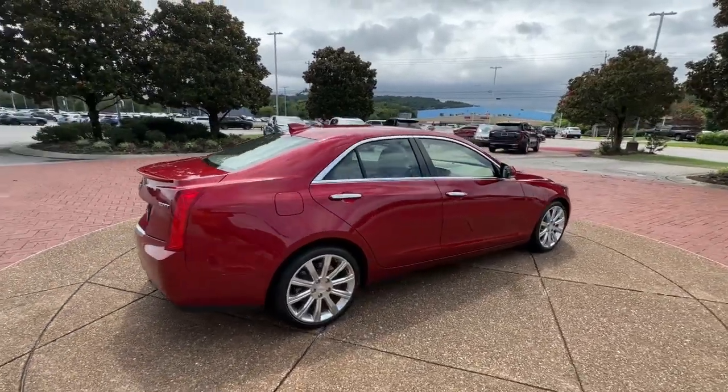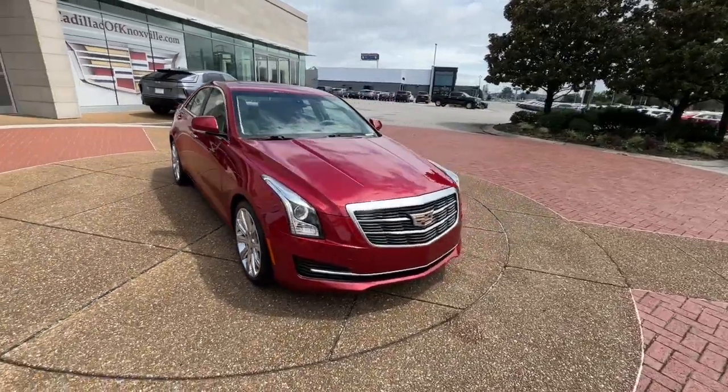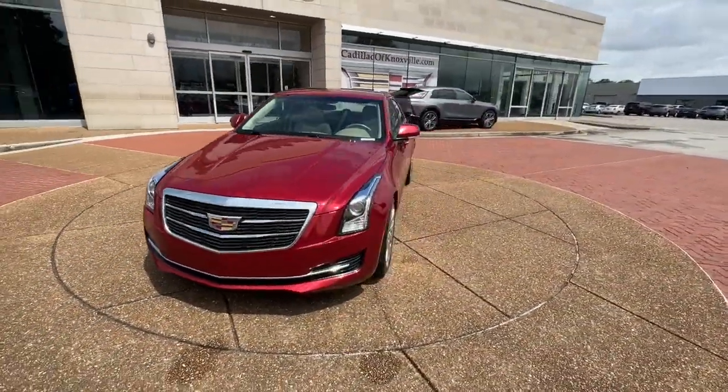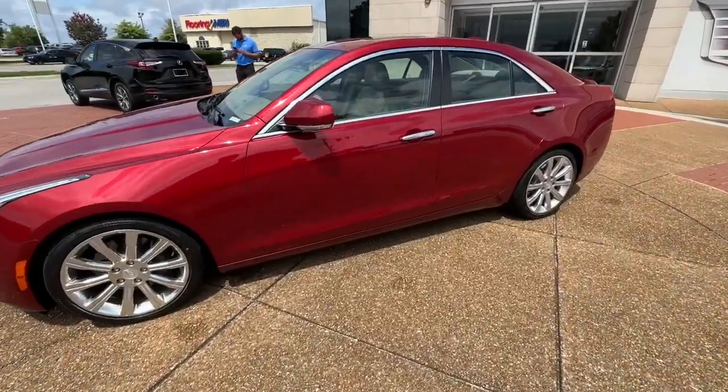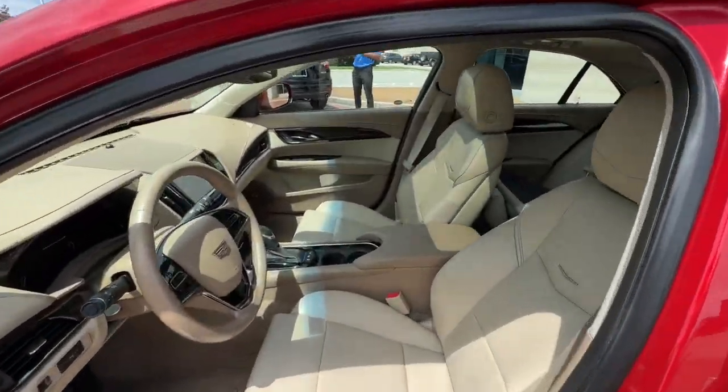The Cadillac ATS — the athletic and agile coupe that brings advanced materials, smart technology, innovative engineering, and unmistakable style together to create an exhilarating driving experience. These are just some of the great options this vehicle comes with.